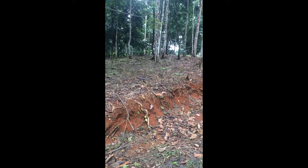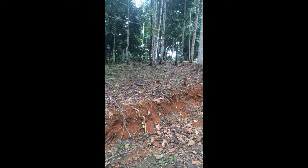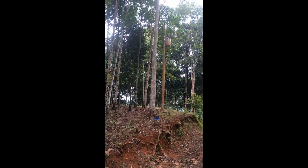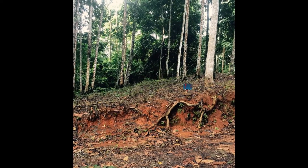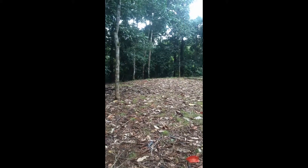Number seven. We cut a driveway up and through here. There's the utility pole. So power is right here. Number seven.